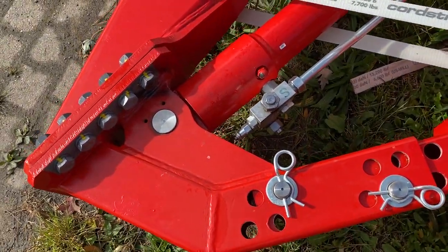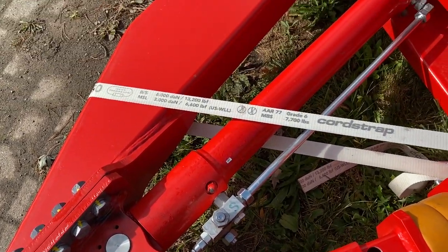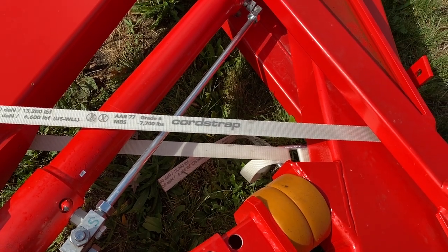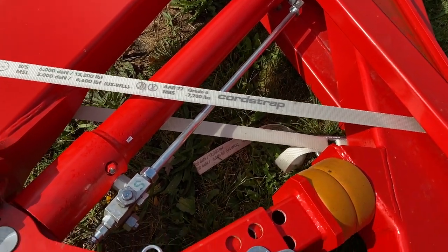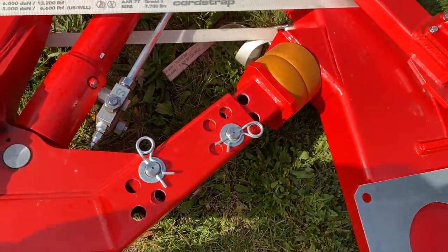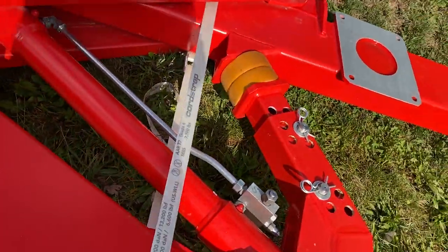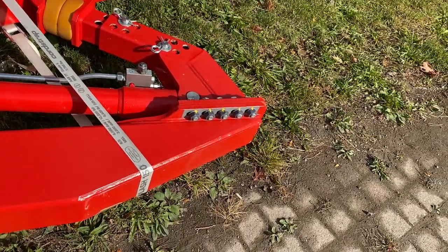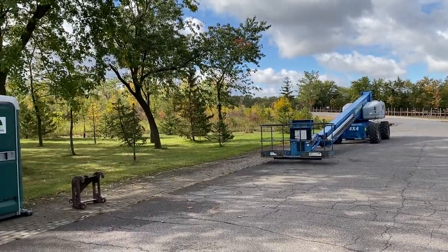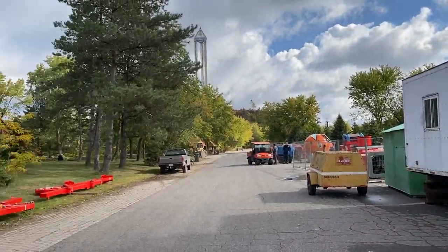If only you guys knew what's about to happen with this park. It's really exciting — even the people that work at the park are super excited. This might be checkmate for the coaster community in Ontario. This is finally competition, some fresh coaster blood potentially coming to Ontario. It's going to get really competitive, and no one's expecting what potentially is about to happen.